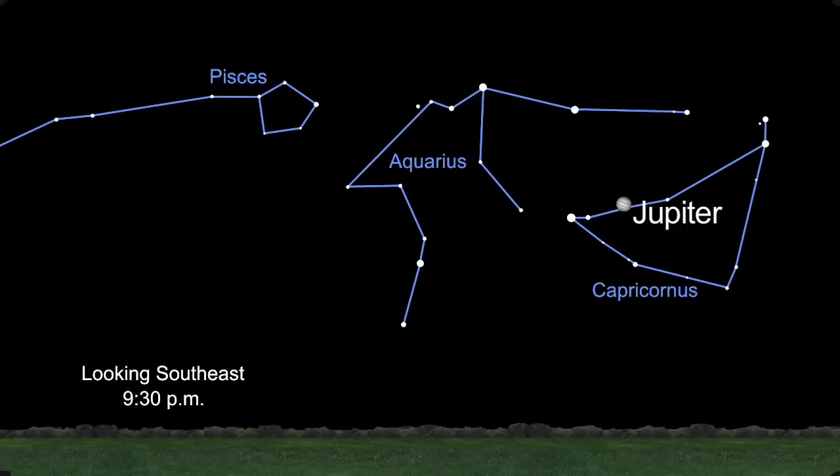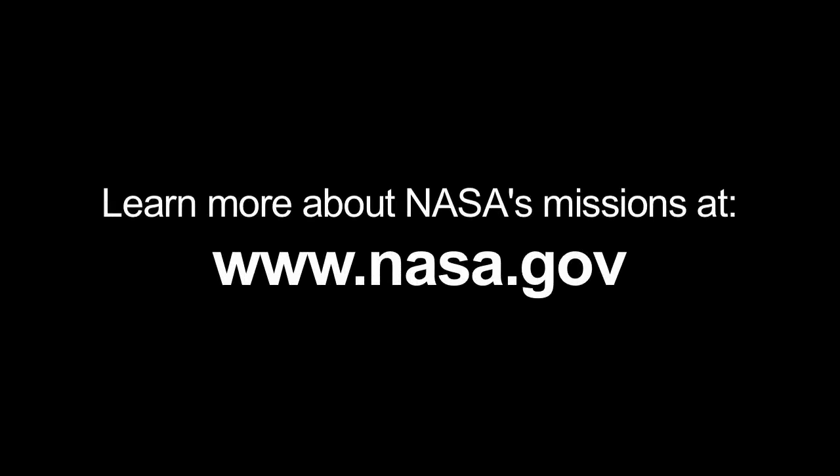Jupiter rules the evening skies this month, so go out and take a look. And Juno arrives at this king of the planets in 2016. There's one other object in the evening sky this month worth mentioning: the asteroid Juno, one of the first four asteroids ever discovered, is bright enough to see with a pair of binoculars this month. All you have to know is where to look. You can learn all about NASA's missions at www.nasa.gov.